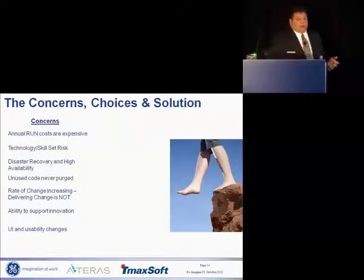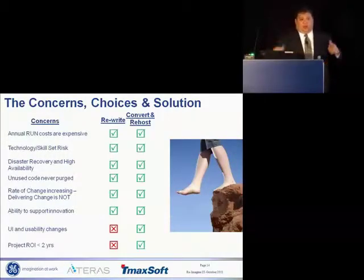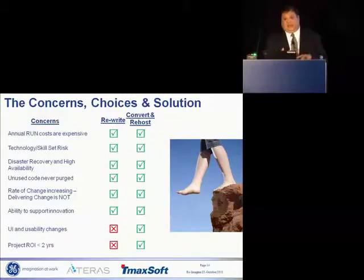A standard GE project guideline is we need an ROI of less than two years, otherwise we typically don't do the project. So our choices were: rewrite the thing or convert it and re-host it. All of our concerns would have been addressed by either path. However, not changing the UI and achieving the ROI in two years would not have been achievable by rewriting it. So we went down the re-host and conversion path.